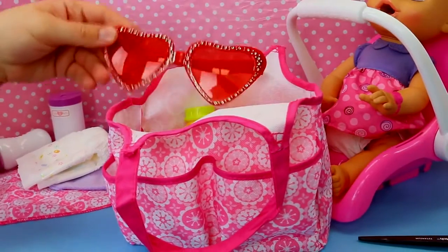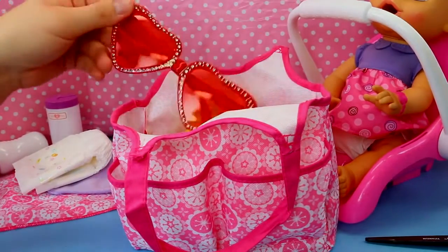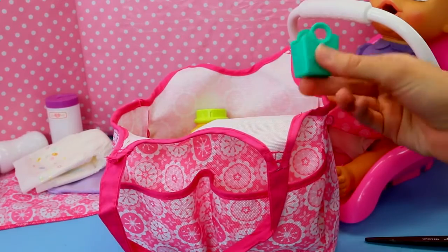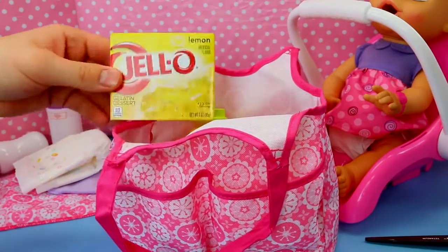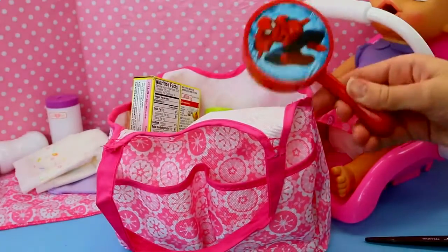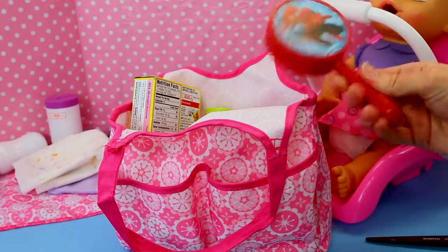She also needs sunglasses because it's really sunny and she needs to look cool — these are totally not noticeable at all. And then what if we find a Shopkin? She'll need a Shopkin bag at least for the Shopkin. And once she gets hungry, we have Jell-O on hand because she loves Jell-O. And then a spidey rattle, just so she can remember her dad.